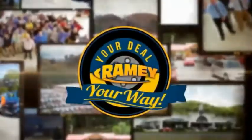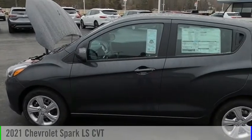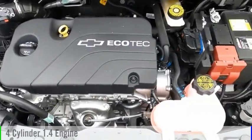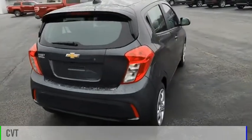Amy, it's your deal, your way. Stop by and take a look at the 2021 Spark. This vehicle is powered by a front-wheel drive, four-cylinder, 1.4-liter engine, and comes with a continuously variable transmission.